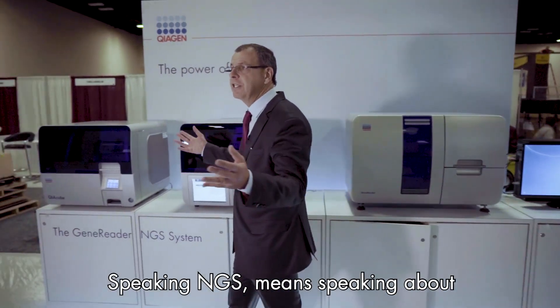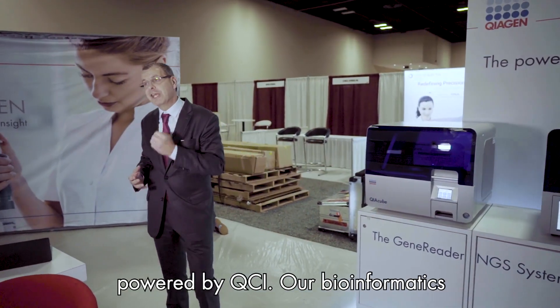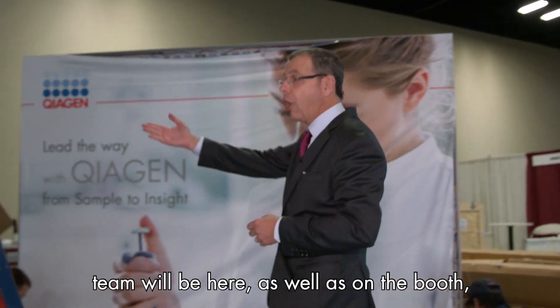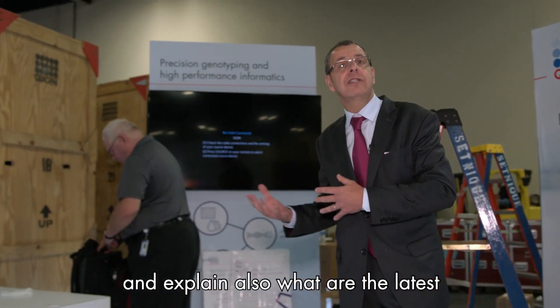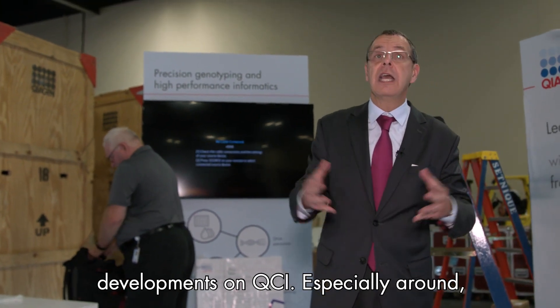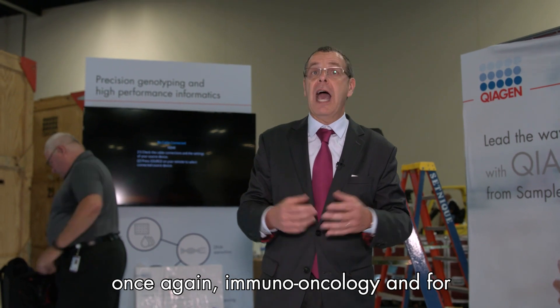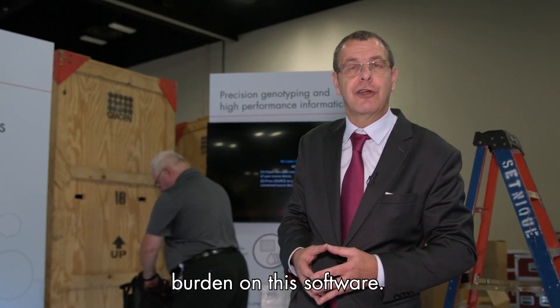Speaking NGS means speaking about bioinformatics solutions. GeneReader is powered by QCI. Our bioinformatics team will be here on the booth as well, explaining the latest developments on QCI, especially around immuno-oncology and, for example, the addition of tumor mutation burden on this software.